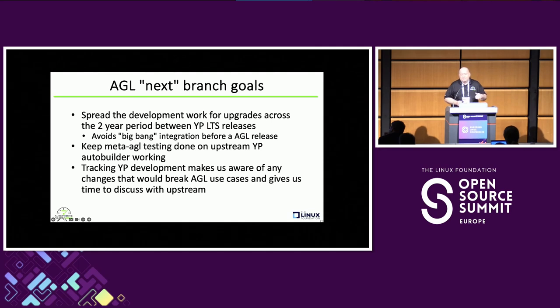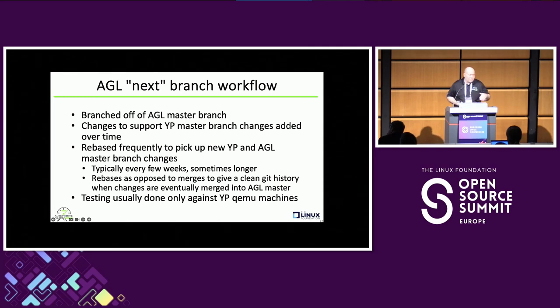The meta-AGL layer is tested by the Yocto Project auto builder upstream, so we pretty much have to keep a branch that's always buildable or else we get people yelling at us. The next branch is how we do that. Having this active branch where we're tracking upstream means if upstream makes a change that doesn't work for us, or there's a new feature we could take advantage of, we can catch those things early. The master branch of AGL development has this next branch forked off of it, and we refresh the next branch with new changes going into AGL master by rebasing. Right now it's about three or four weeks behind.